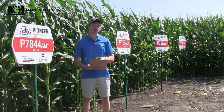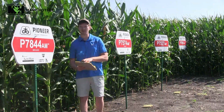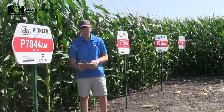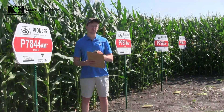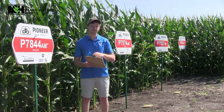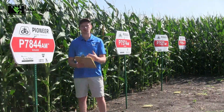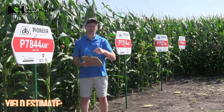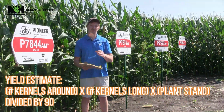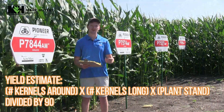On your farm, if you're looking to do some yield estimates to get a picture of where your crop's at and kind of what you can generally expect, it's a very simple calculation. You get in there, you pick a couple of ears that are accurate representations of the field. The more you do, the more accurate it'll be. Count the kernels around, count the kernels long, times those together with your plant stand as well, and divide the whole thing by 90.